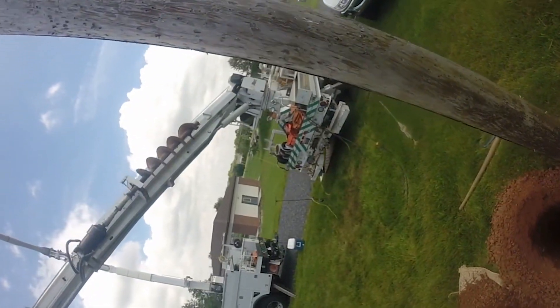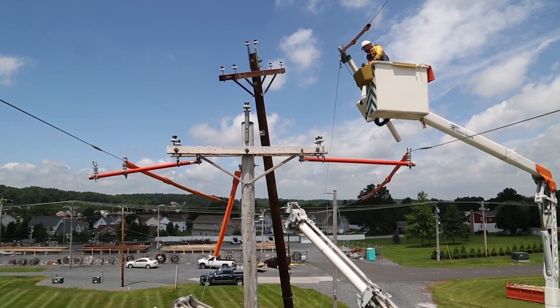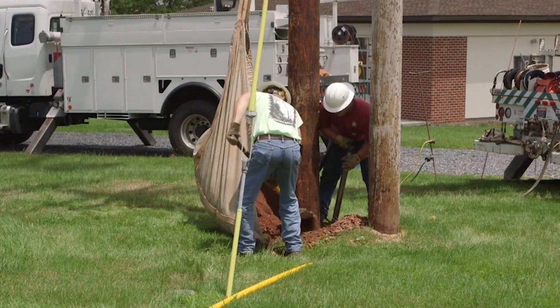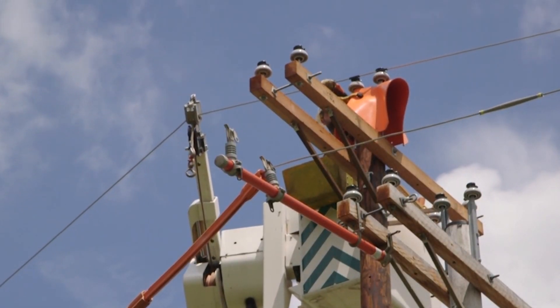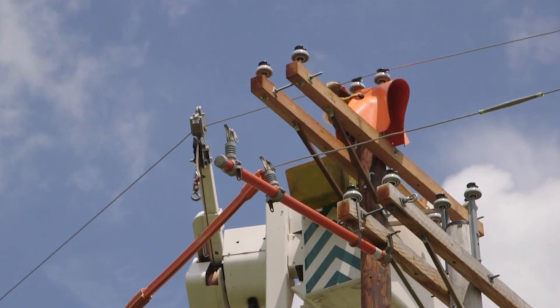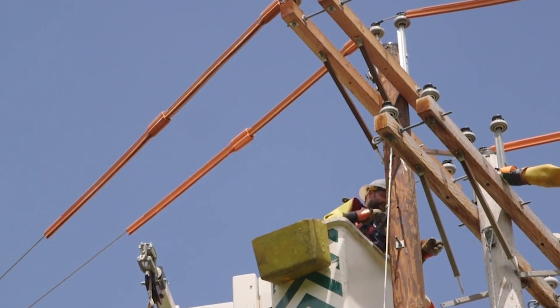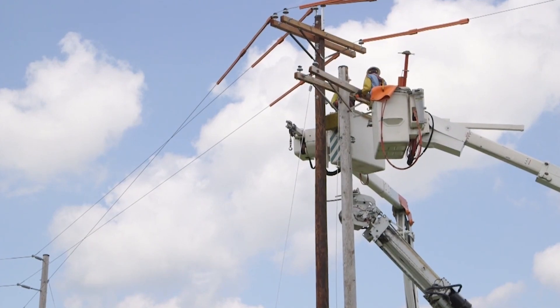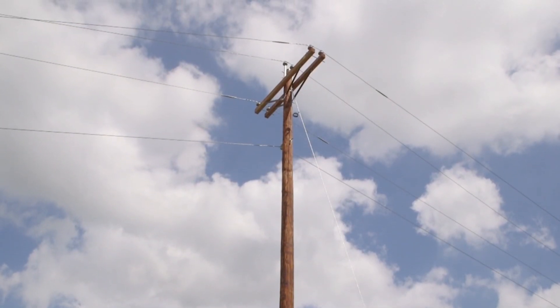Next, the new pole is carefully raised, guided into position, and set. Then, the new pole is backfilled and tamped, or packed. Electric lines are then carefully moved and attached to the new pole's insulators with tie wires or clamps. Once all live lines are securely in place, the crew detaches equipment from the old pole and removes it, leaving the new pole to do its new job.